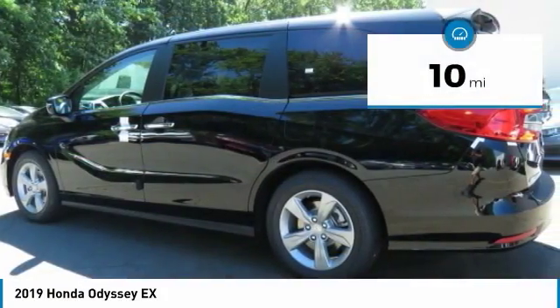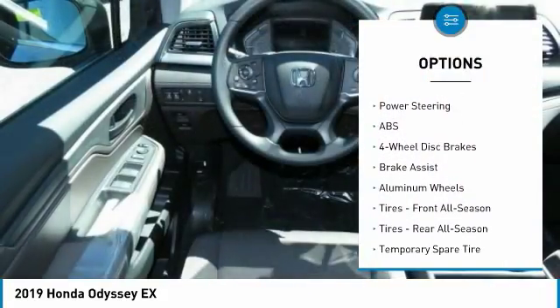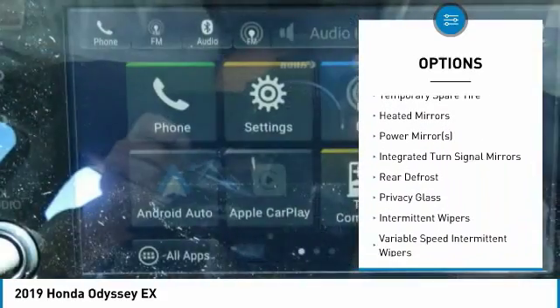This vehicle has less than 100 miles. Here are some of this vehicle's great options: power passenger seat, anti-lock braking system, keyless entry, steering wheel audio control, and Bluetooth.